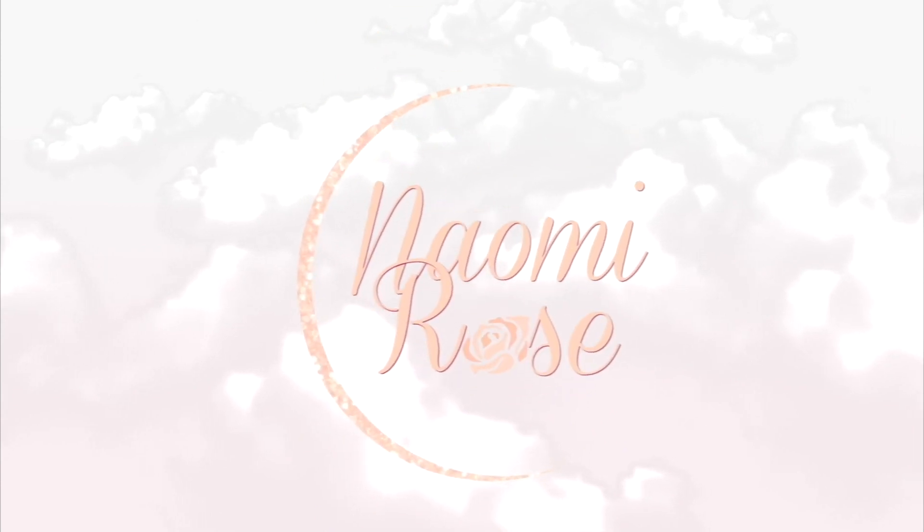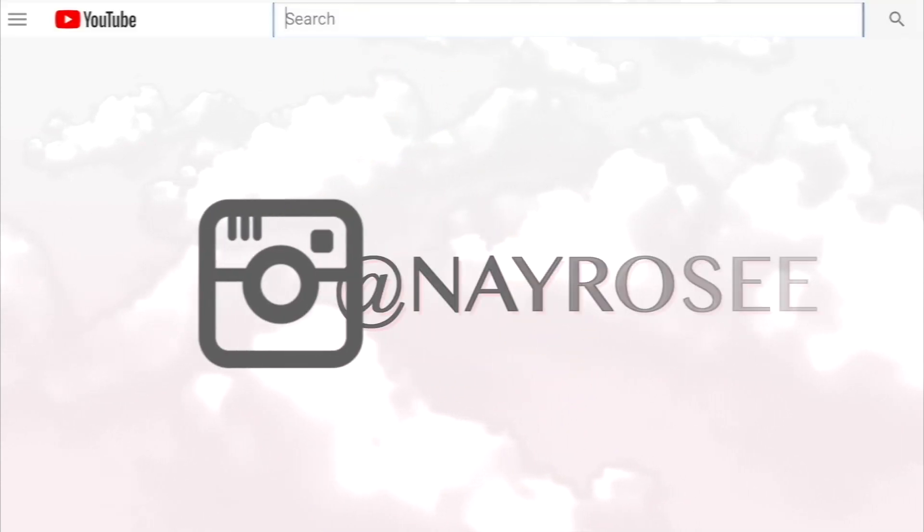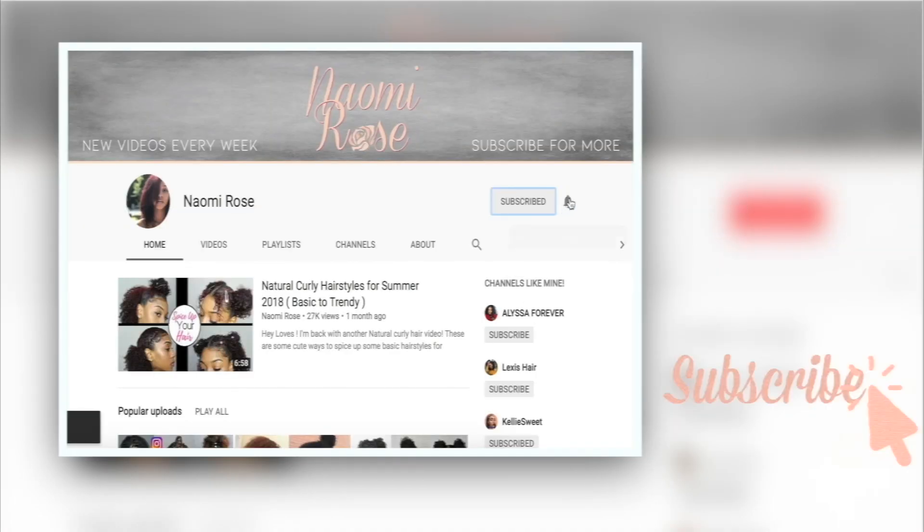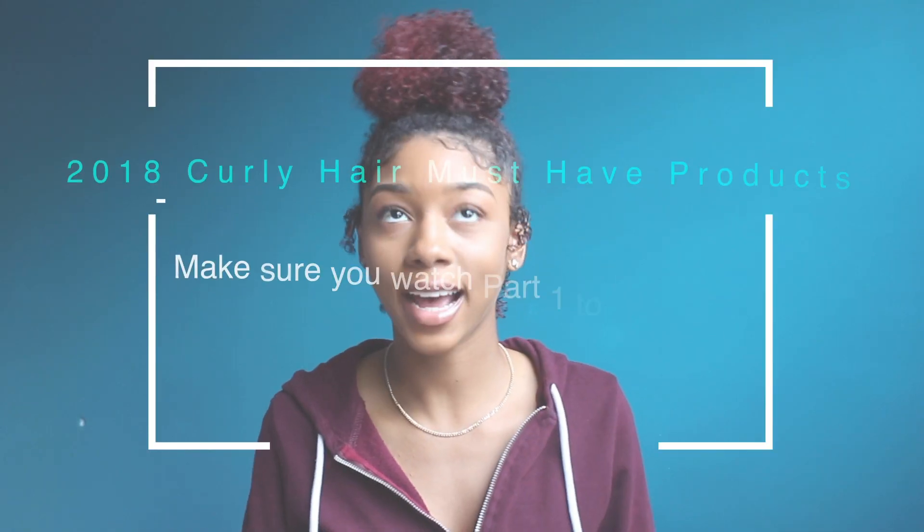And especially my edges — that's how I found this recent hack I've been using for my edges. Once again, you're welcome! Hey loves, it's Nae Rose here and I'm back with another video for you guys.